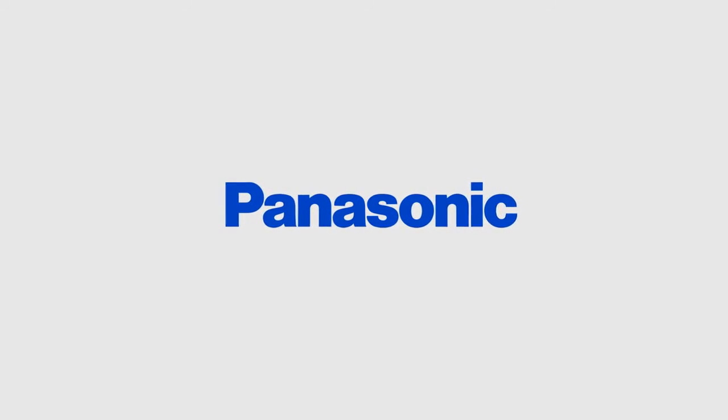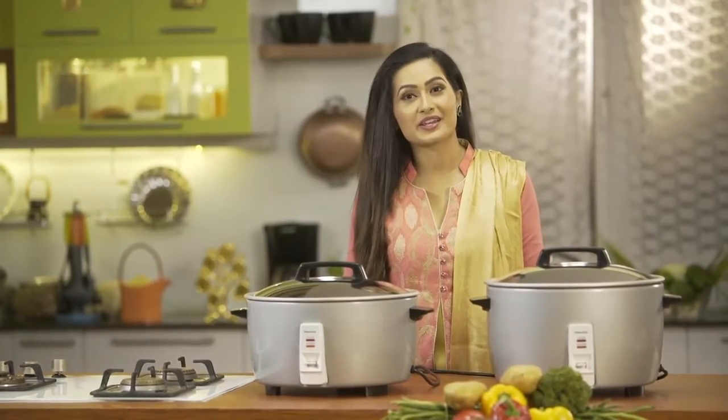Welcome to the amazing world of Panasonic. Let me take you through the specifications and salient features of Panasonic rice cookers.